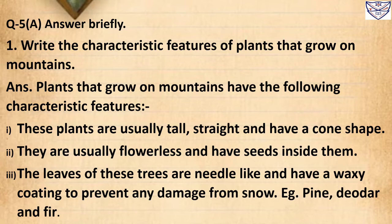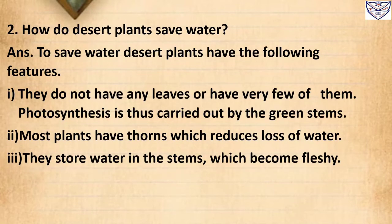Question 4: How do desert plants save water? Answer: To save water, desert plants have the following features. Number 1: They do not have any leaves or have very few of them. Photosynthesis is thus carried out by the green stems. Number 2: Most plants have thorns which reduce loss of water. Number 3: They store water in the stems which become fleshy.